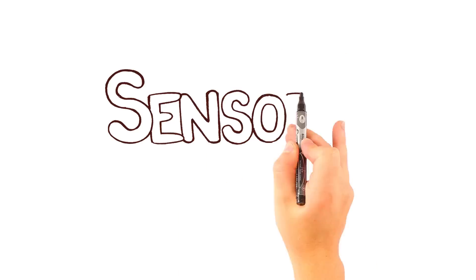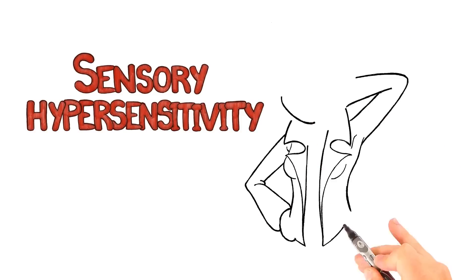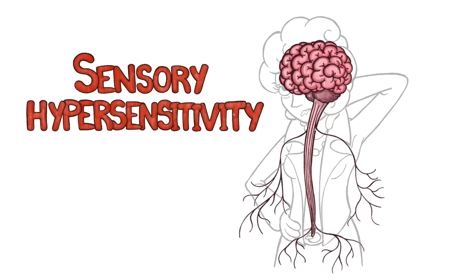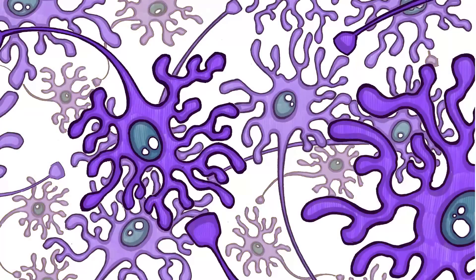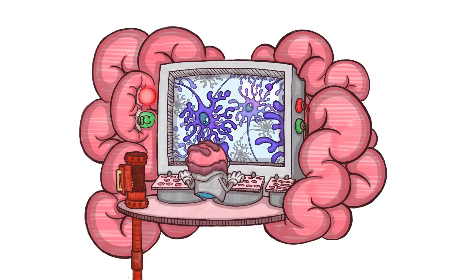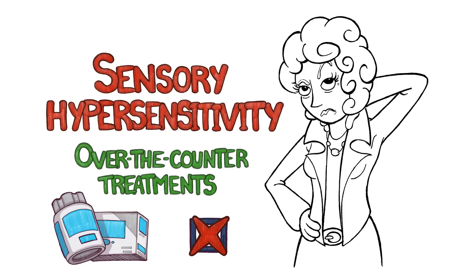The last type of pain, called sensory hypersensitivity, also known as centralized pain, is pain that originates from dysregulated, hyperexcited neurons within the brain. Unlike neuropathic pain, these neurons do not appear to be outwardly damaged. Fibromyalgia is an example. This type of pain is often described as if the volume of the entire central nervous system were turned up to the highest possible setting. Sensory hypersensitivity is often chronic and may not respond well, if at all, to over-the-counter analgesic treatments.